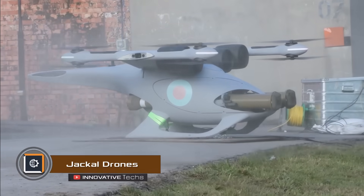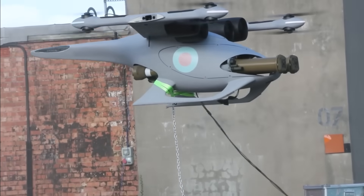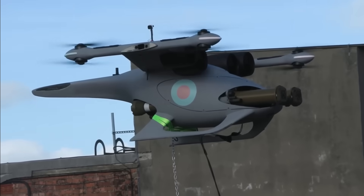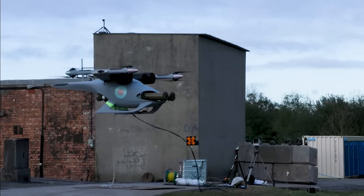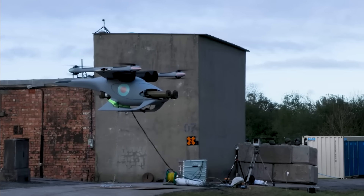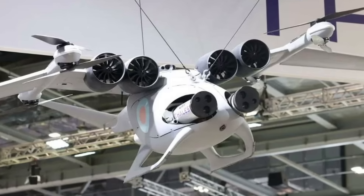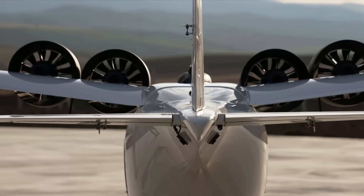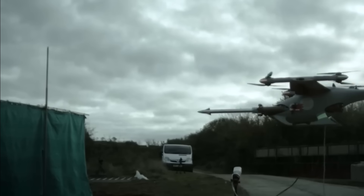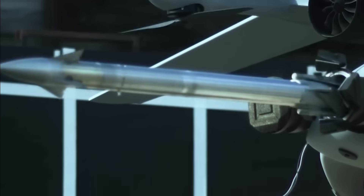The Jackal drone, developed by the United Kingdom and Turkey, has successfully passed its test. This combat drone is capable of performing various tasks. With this drone, rockets can be launched, destroying various targets on land, at sea, and in the air. This device has the potential to replace traditional military helicopters and fighter jets. Thanks to the unmanned system, the operator can stay safe and unharmed if the drone is destroyed by enemy forces.